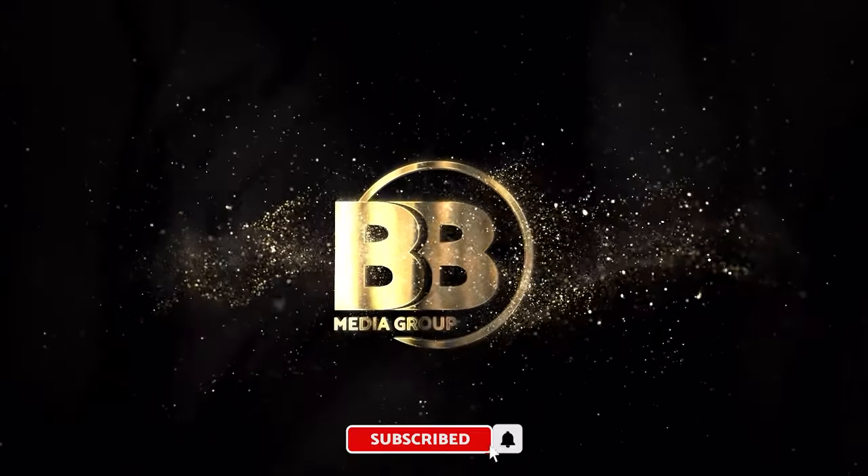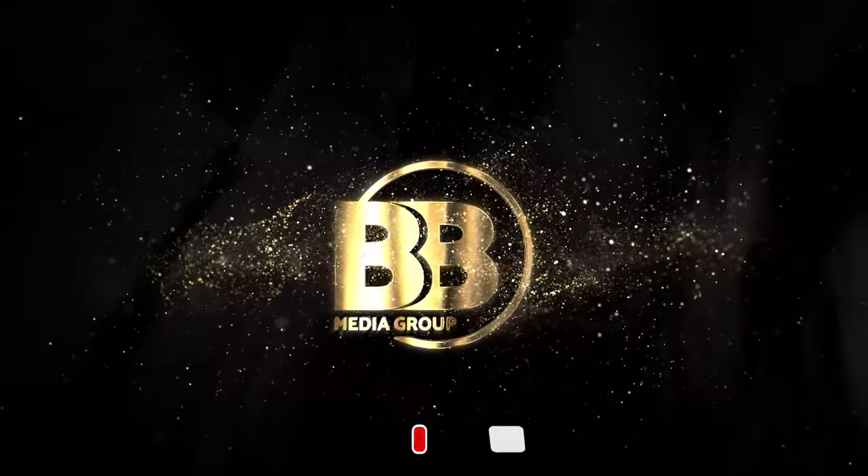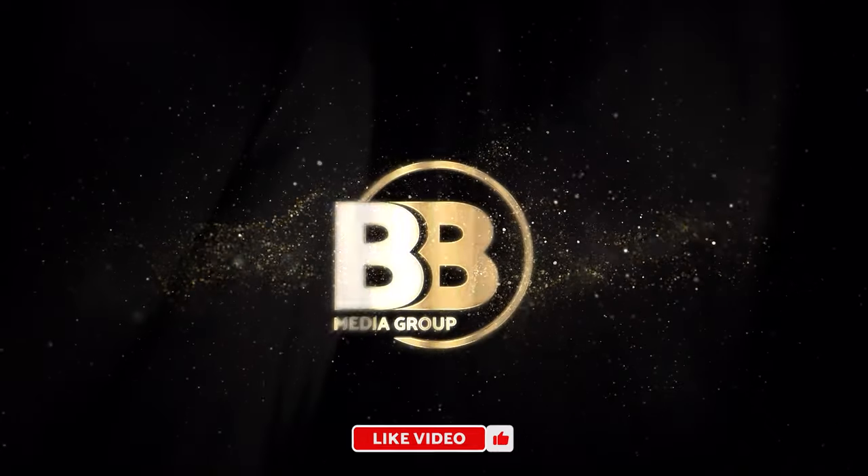By supporting our channel you support legal content on YouTube. Subscribe, click the bell, and leave a like. We wish you a pleasant viewing.